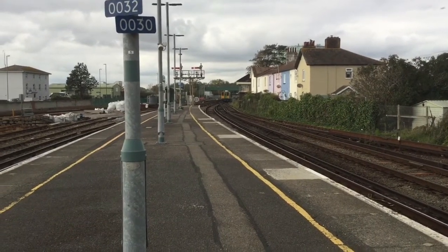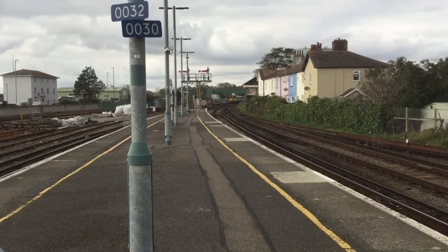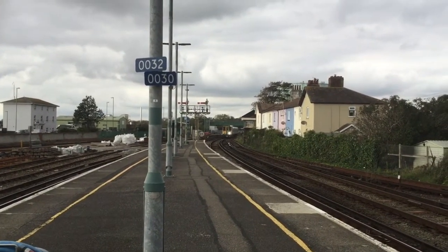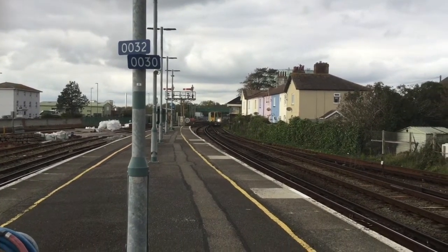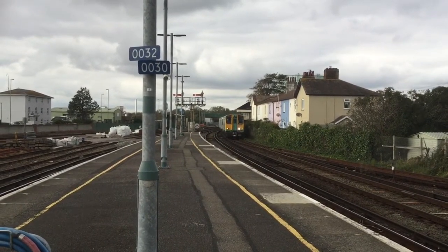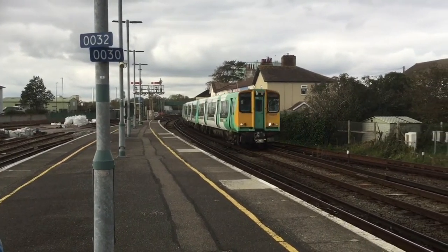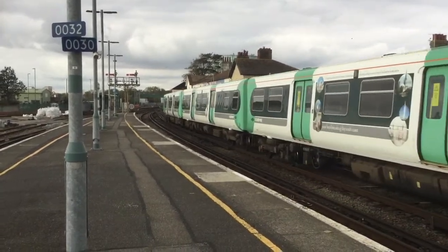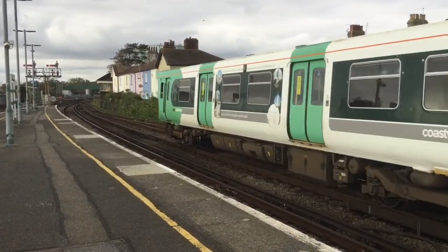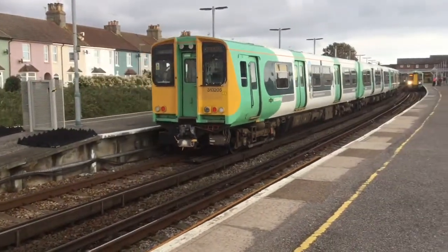Got a nice spark there. Now arriving in is a terminating 313 from somewhere — either Brighton or Portsmouth and Southsea, depending on what platform it is. It's from Portsmouth and Southsea — 313-06 with a grimy window. This one isn't looking too bad on this side, but there's only one side you can see.